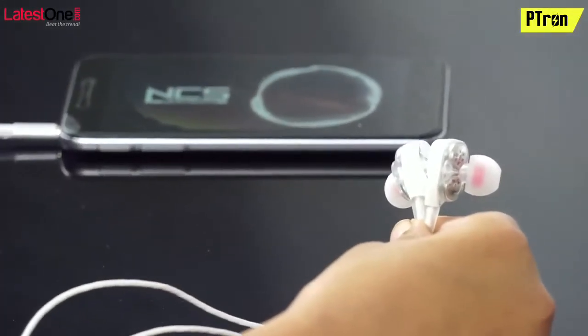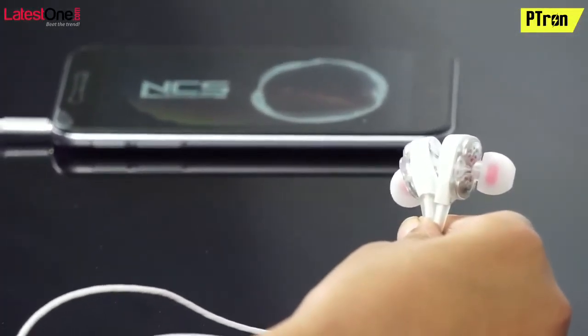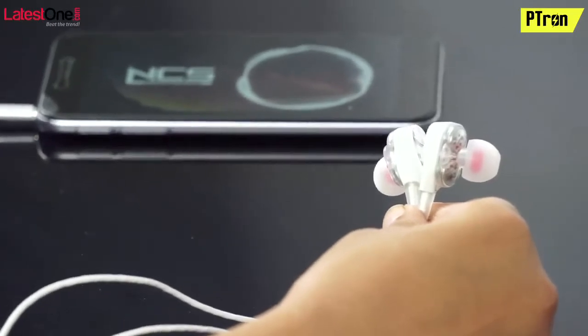Well, I want to test its live sound quality, so here we go.